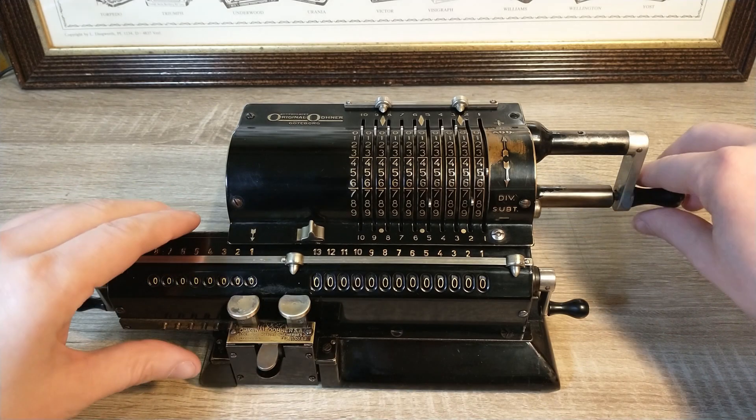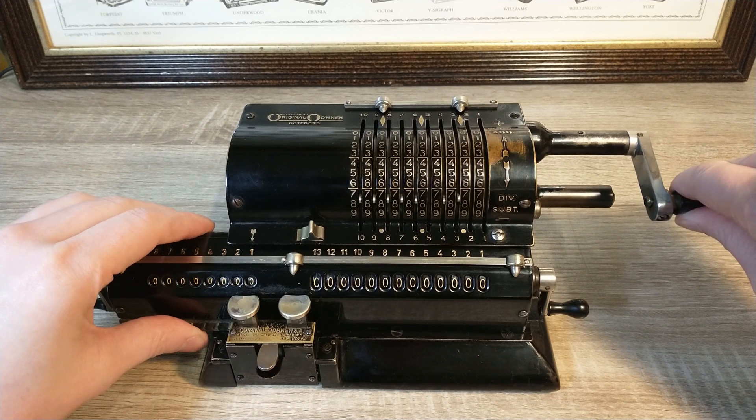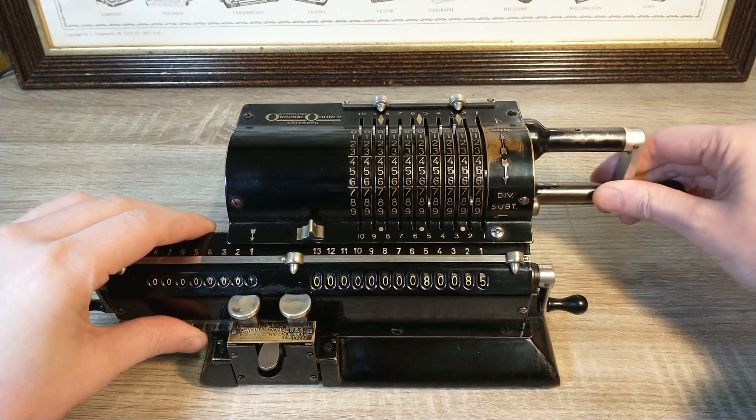It does ding and it has a carriage, but it's not a typewriter, and you can only write words like 'boobs' with it.